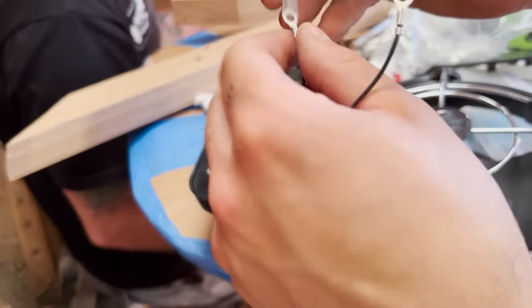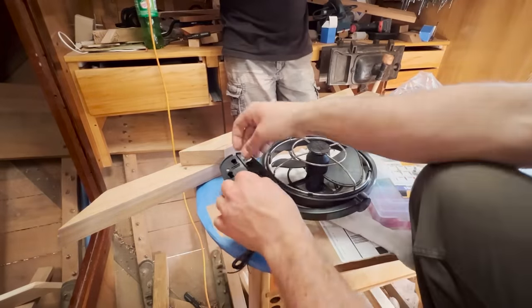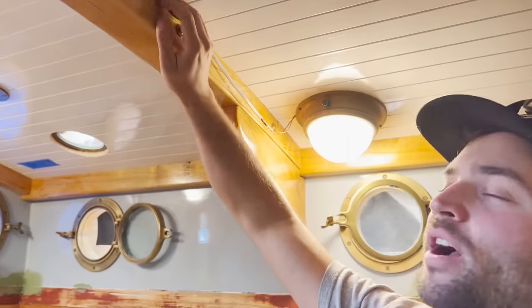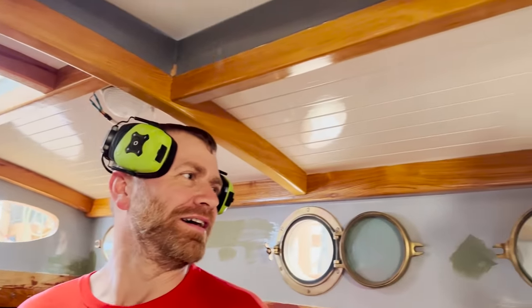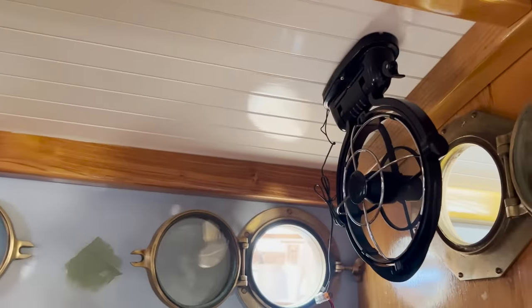We've got a bunch more fans to install, a lot more reading lights, and then finally we'll get everything terminated. We're going to hide all of our wires in locust chases, so that'll match all of these rails. Scott, how does it feel having some air blowing in here? Oh, this is so nice — fresh, cool air coming straight out of the head.